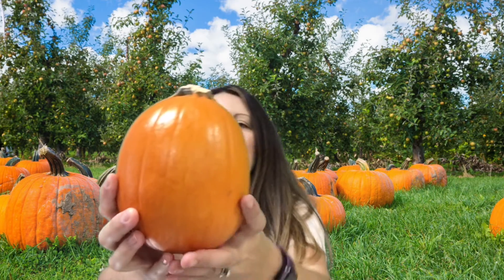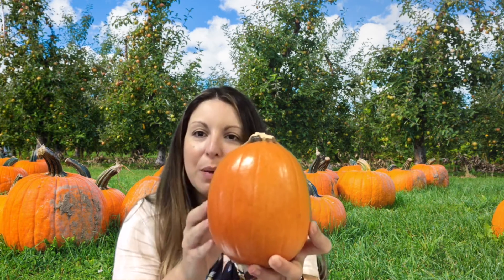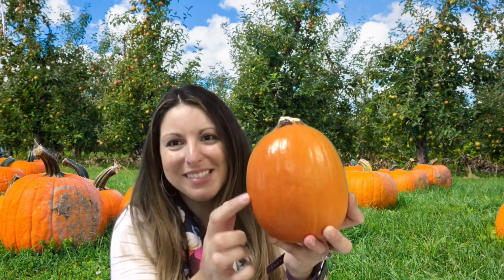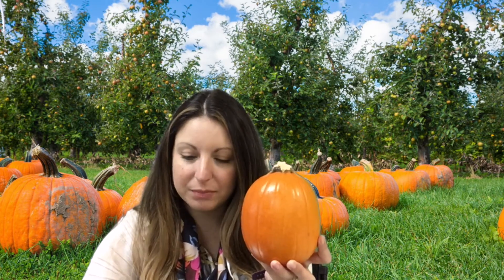Sometimes your pumpkin has a big stem. Mine doesn't have a very big stem — the stem got cut off a little bit, so it has a little tiny stem. But sometimes they have a very big stem that's sort of swirly and coily, right off the vine. So we talked about our stem. The outside orange part is called the skin of the pumpkin. Next are the ribs of the pumpkin — those lines going down that feel kind of bumpy. Did you know that we have ribs inside of us? Just like our ribs, pumpkins have ribs too.